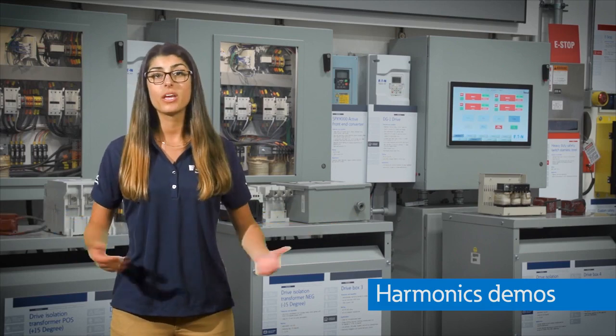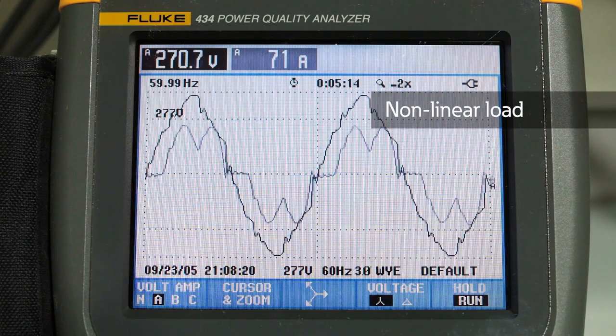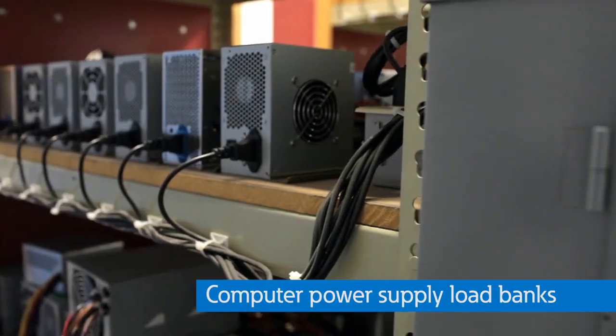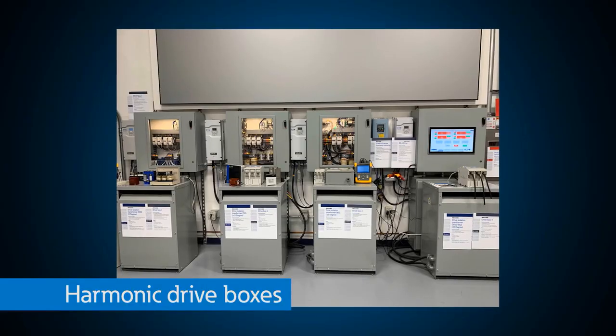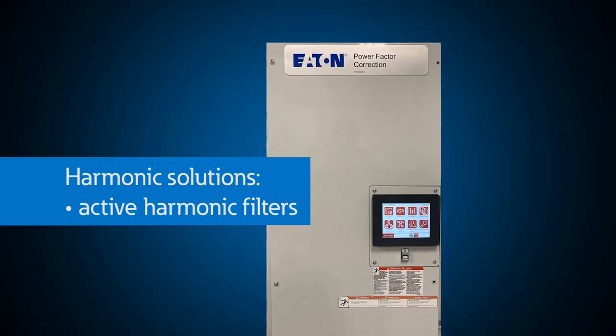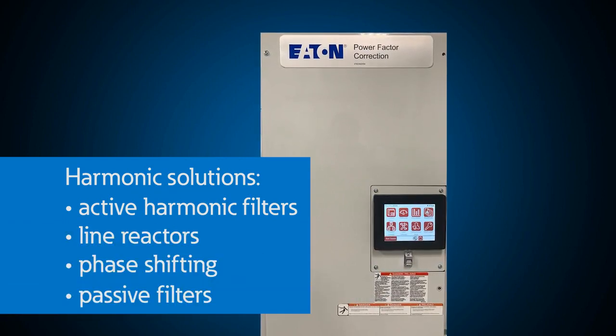It's likely that you have harmonics on your power system but never knew it. The harmonics capabilities created here at the PSEC are above and beyond what you would ever be able to see anywhere else for single-phase and three-phase harmonic applications. Something especially unique are these load banks of computer power supplies, which mimic several hundred computers in a typical application like a school or a data center. With this drives demo, we have flexibility to show harmonic sources and solutions for industrial applications, including active harmonic filters, line reactors, phase shifting, passive filters, and many more.